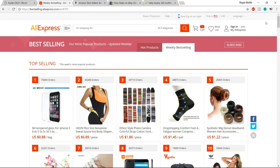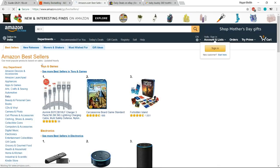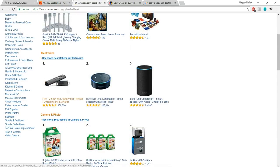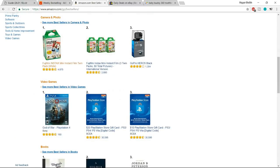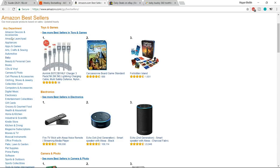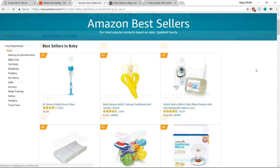The second website is amazon.com/bestsellers. Here you'll see the top selling categories like toys and games — the number one item is a USB charger — plus electronics, cameras, video games, and more. If you want to go into the baby category, you can select it here and see products that are really selling well.